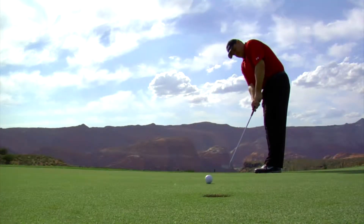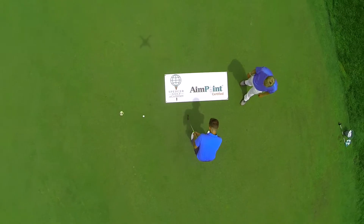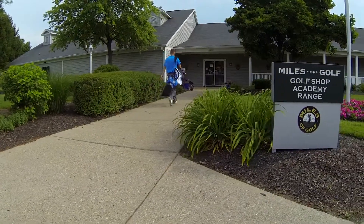Aimpoint uses your feel and your feet to feel the amount of slope you're putting across, and then we use our fingers to give us our Aimpoint. You do need to go see a certified instructor to really learn the specifics of Aimpoint, and you can do that at the Spencer Golf Academy located in Fairfield, Ohio.